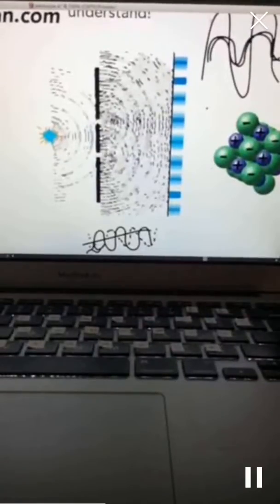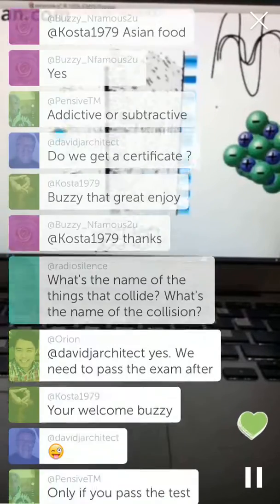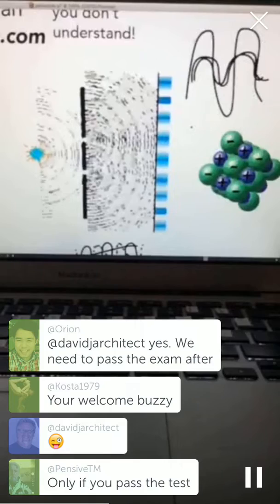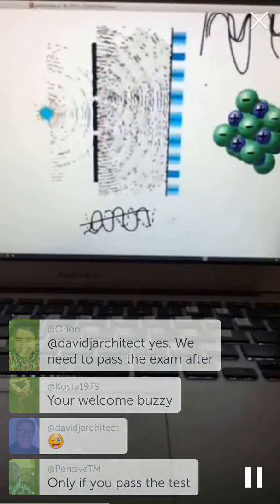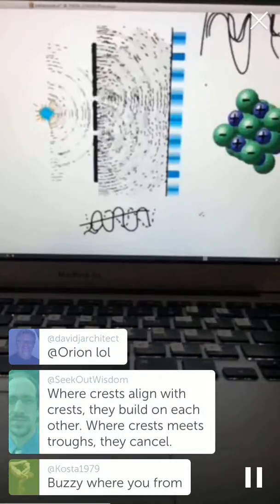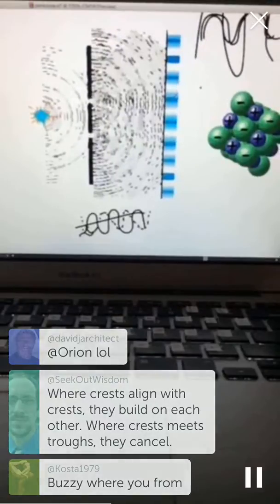This is how the wave-particle duality question comes up: how does light act like a wave or a particle? When Einstein did his photoelectric effect experiment — it's not so much a collision in terms of light, it's more of an interference. So it's constructive, where we get a bigger resulting wave, or destructive, where we cancel. Exactly where the crests align you get constructive; where they cancel, you get destructive interference and it goes dark.